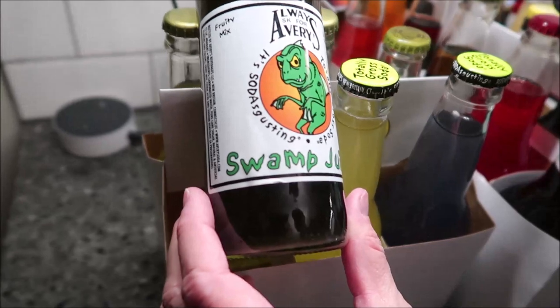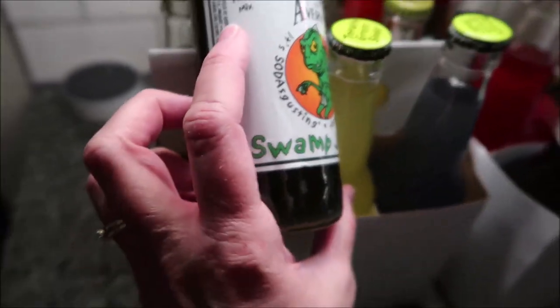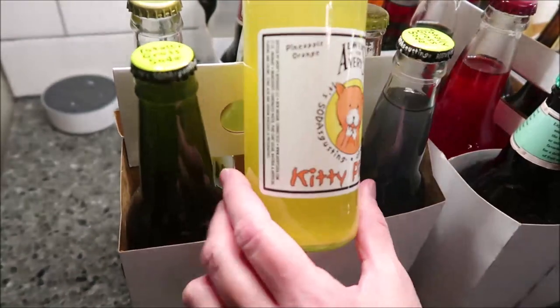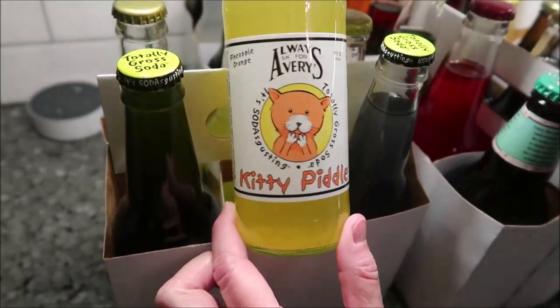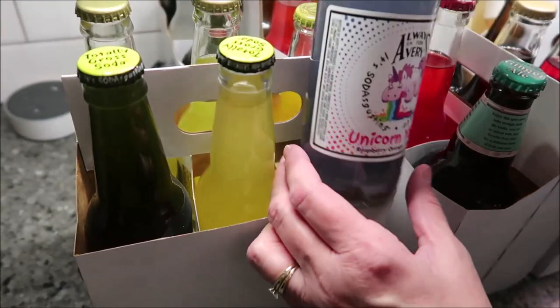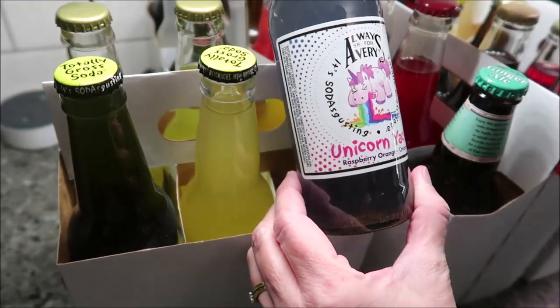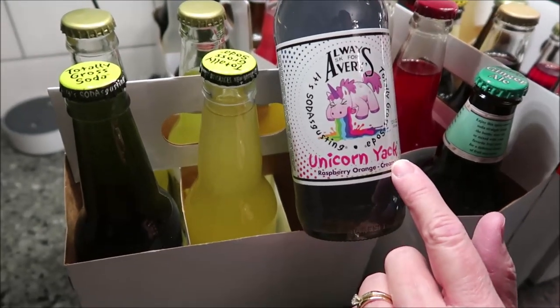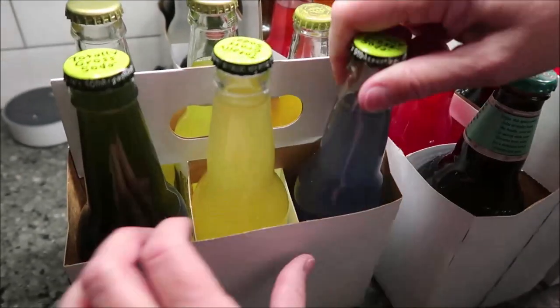And on that side we have Totally Gross Soda. This one is a fruity mix called swamp juice. This one is a pineapple orange called kitty piddle. They had tons of these — I would have liked to have gotten them all. And then this one is a raspberry orange called unicorn yak — I just thought those were really cute.